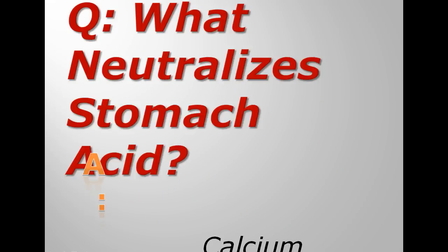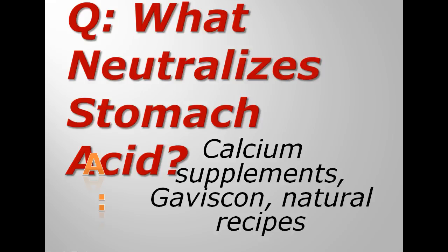The most common one is calcium supplements. These are things like Tums and others. They're basically chalk — calcium carbonate — and it will react with the acid in your stomach to neutralize it and also produce a little bit of gas, but that's no big deal. The main thing is that the pain is gone.